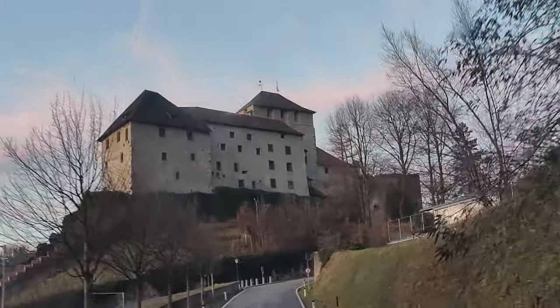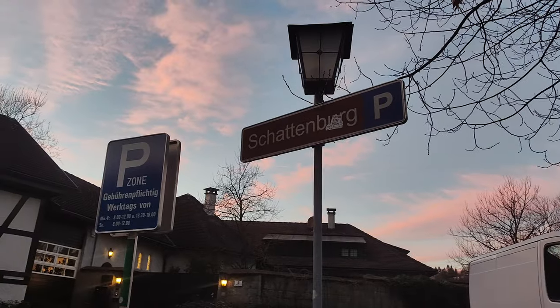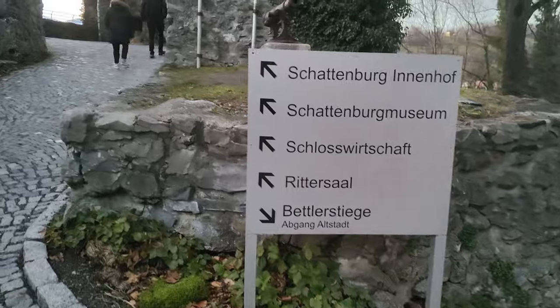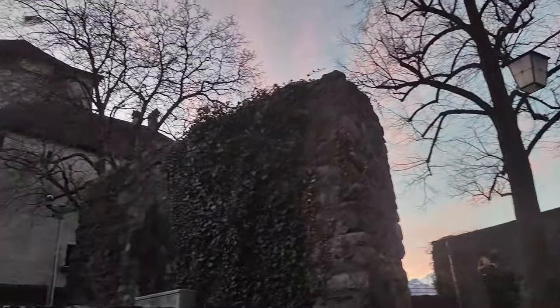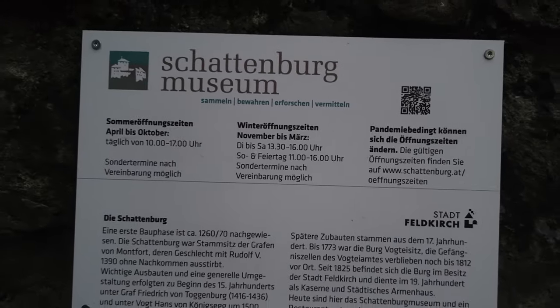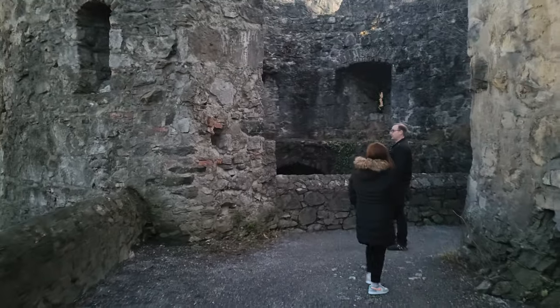Wanderers, it's a beautiful castle built in the 13th century. And we're here! Sobrang ganda, wanderers! It also has a museum inside, but it was already closed when we arrived. But you can still explore the structures around the castle.